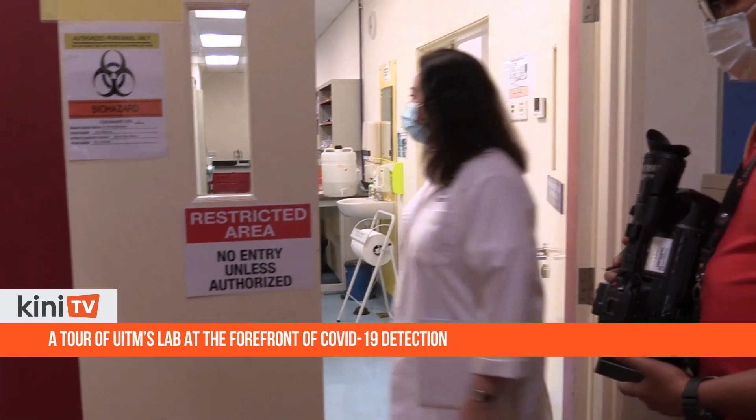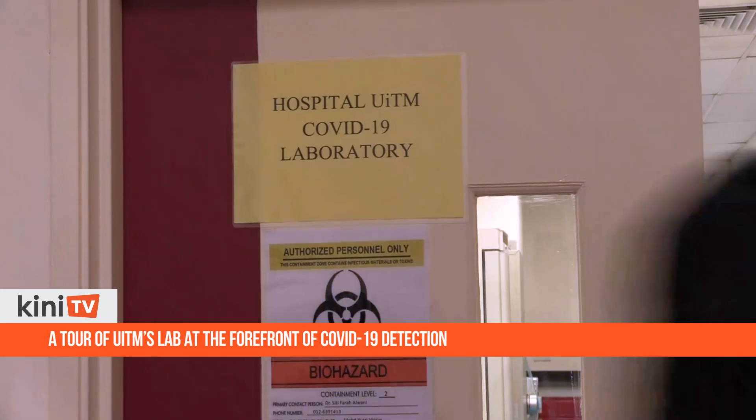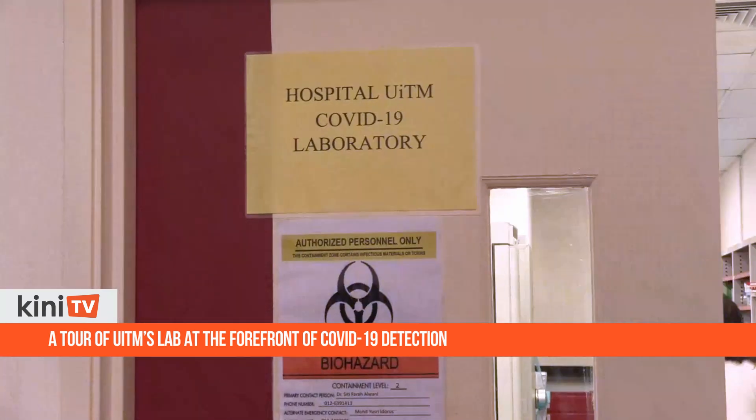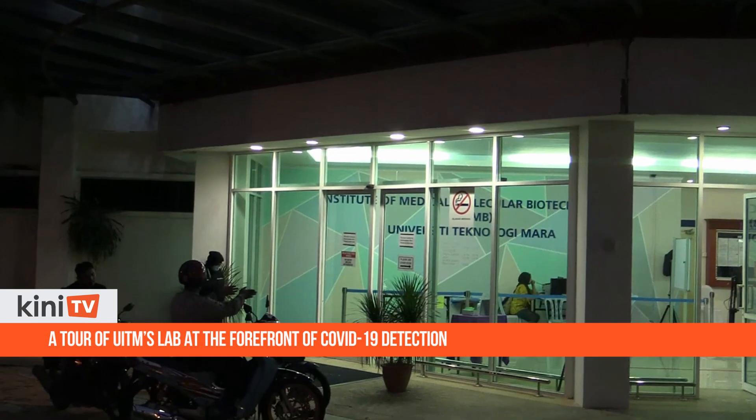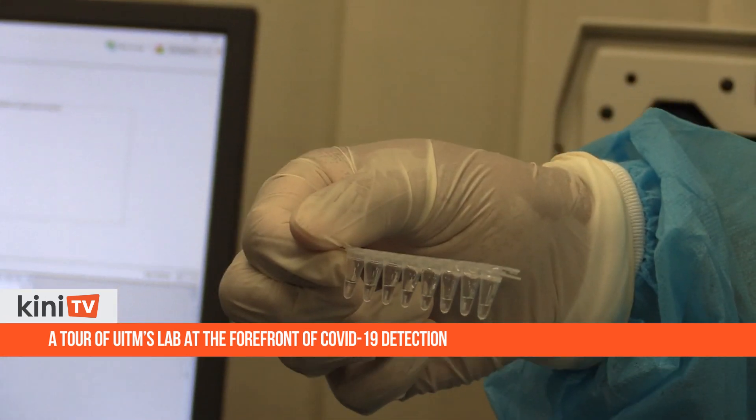Professor Dr. Ariza Adnan leads the Special Task Force for COVID-19 Laboratory in the UITM Medical Molecular Biology Institute. Her daily grind, along with her staff, is the painstaking testing of hundreds of samples.